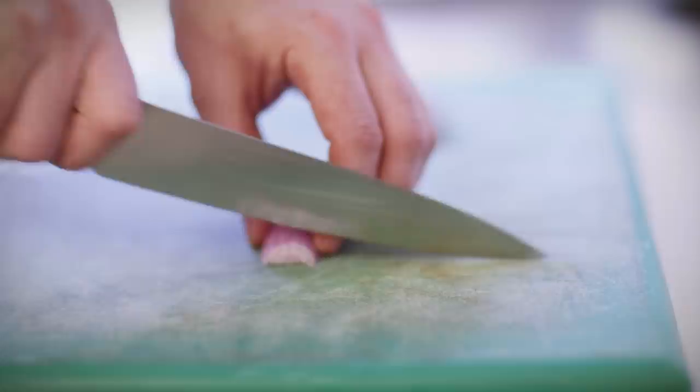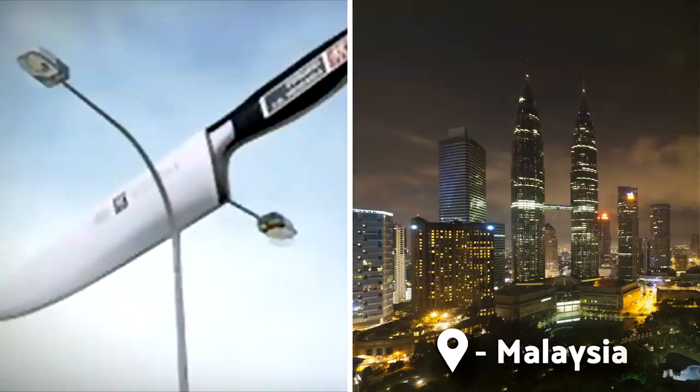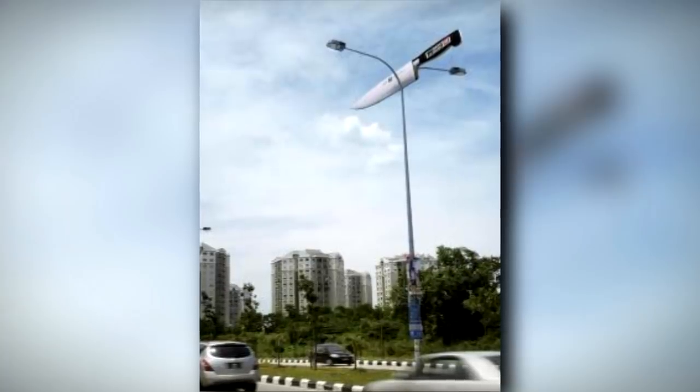Zwilling pride themselves on producing super sharp knives, and this advertising campaign in Malaysia definitely illustrates that. The ad makes use of a giant Zwilling knife mock-up to give the illusion that it's sliced through a street lamppost.